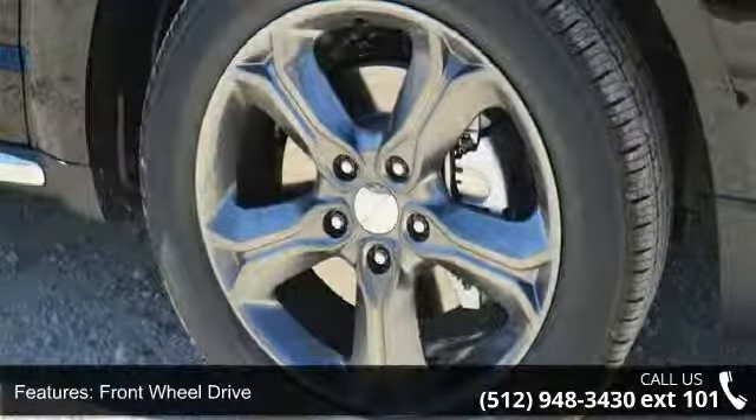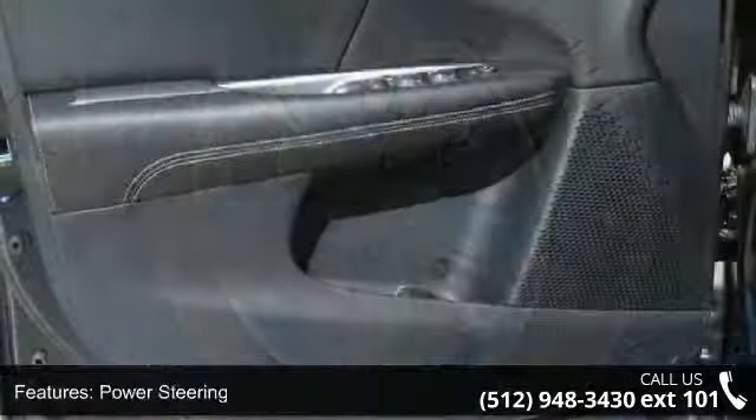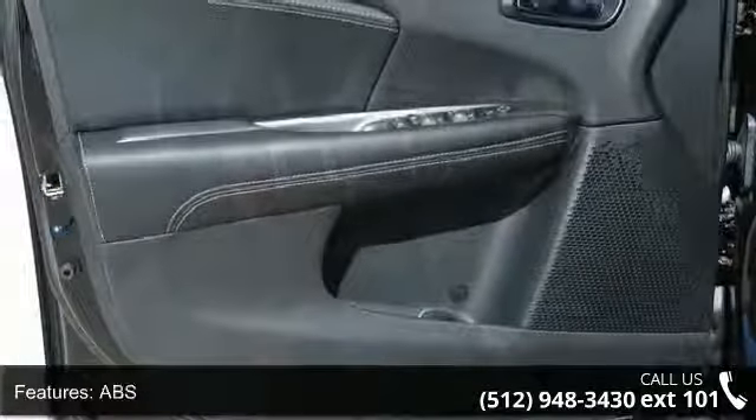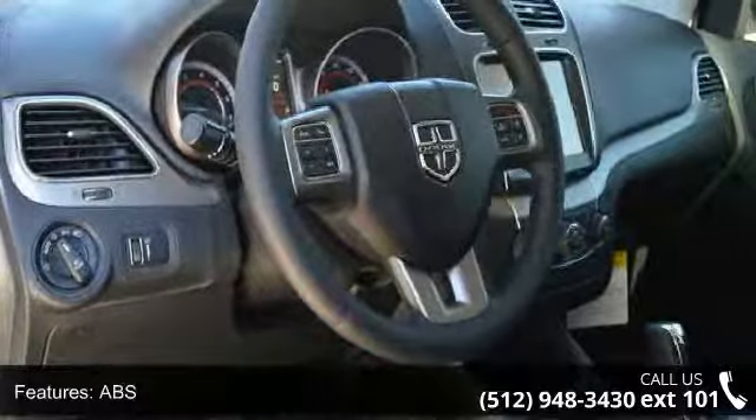Power steering, ABS, 4-wheel disc brakes, brake assist, aluminum wheels, and rear defrost. This vehicle shows low mileage and has a smooth ride.